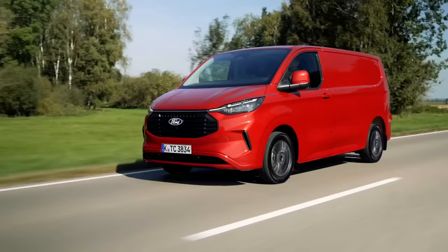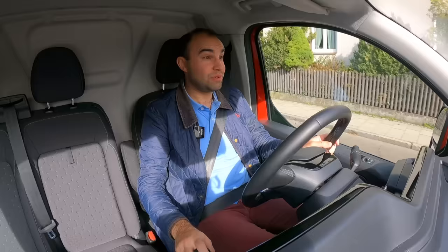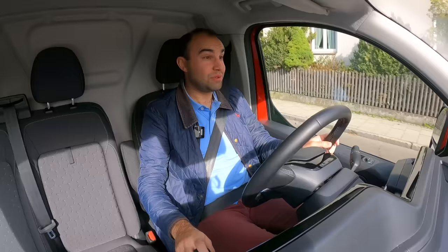So it's incredibly comfortable, incredibly refined, and bristling with the latest technology. It would seem that Ford have made this latest Transit Custom pick up from where the previous model left off — and have once again produced an incredibly impressive and crucially desirable van.